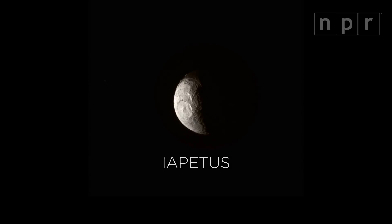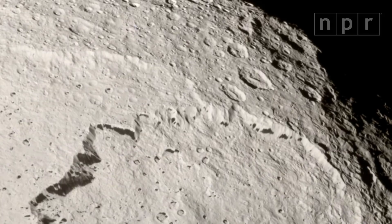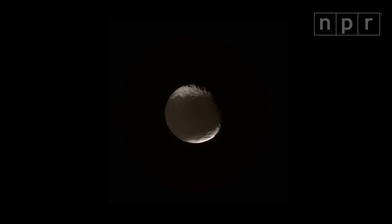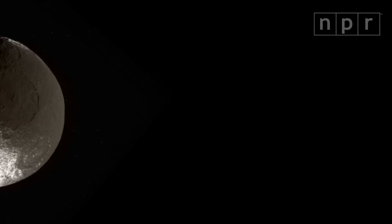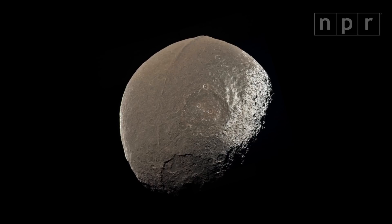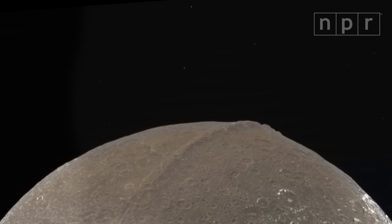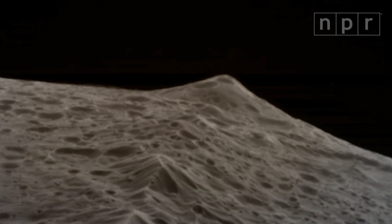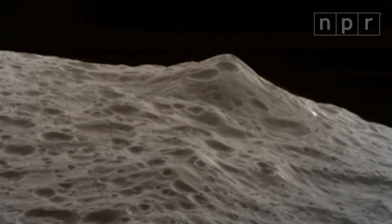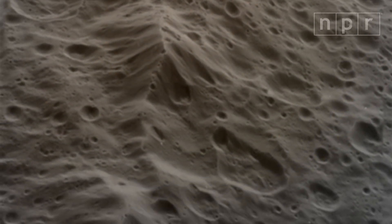Our old friend Giovanni Cassini used to wonder about the two tones of the moon Iapetus. Cassini, the spacecraft, discovered that the shiny side is glazed with ice, and the dark side is covered in dust, picked up like bugs on a windshield as Iapetus wheels around Saturn. The dark dust absorbs heat and keeps new ice from forming. And there's another weird thing about this moon: you can see a huge mountain range near the equator whose peaks are taller than Everest. Scientists think Iapetus once had its own little ring system that one day collapsed inwards and fused with the moon's surface.